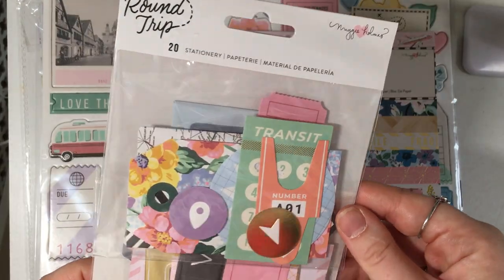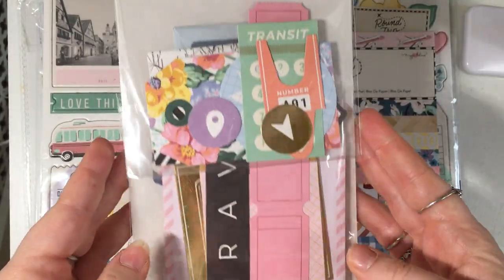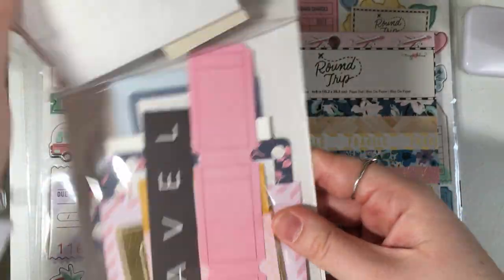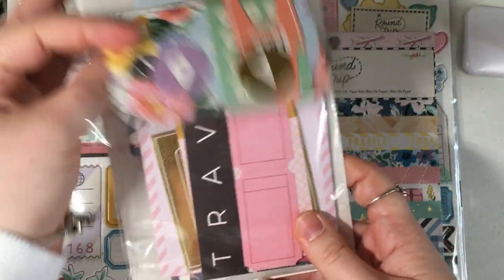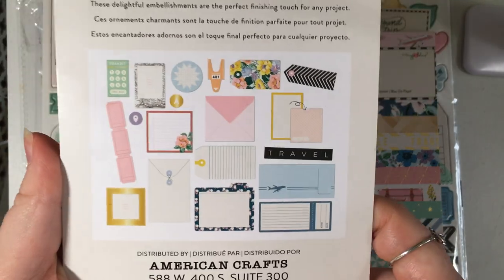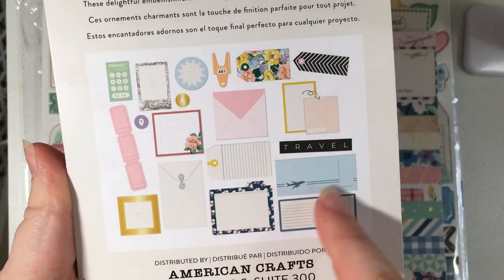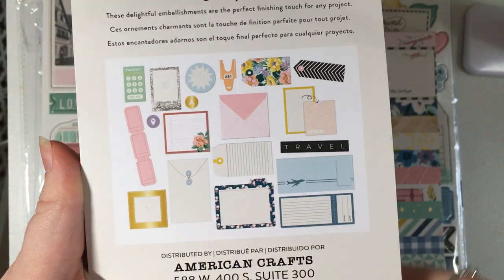Then we have the stationary ephemera pack and you get 20 pieces in there. I'm sure these pieces will be good for if you make flip books so you can put stuff inside.